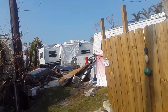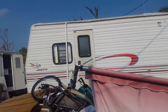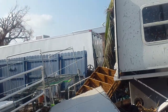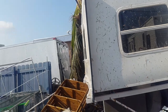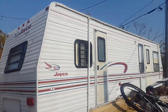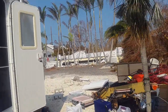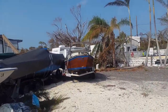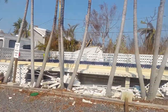I can only walk so far through here. Maybe there's a little walkway. I'll show you the pool damage.